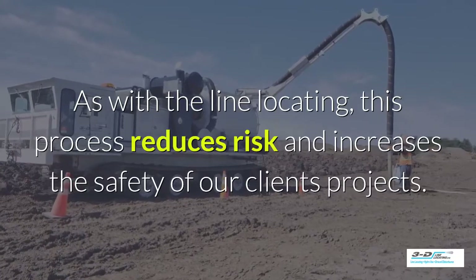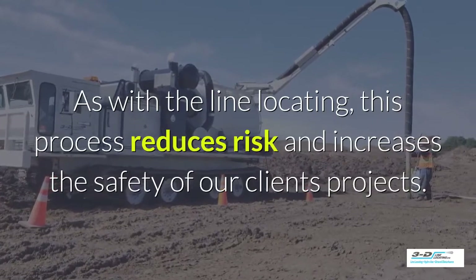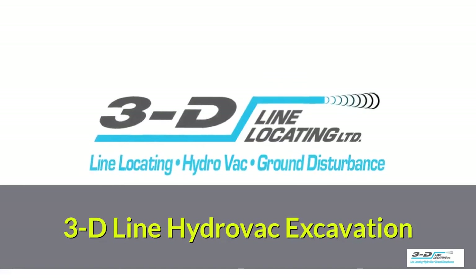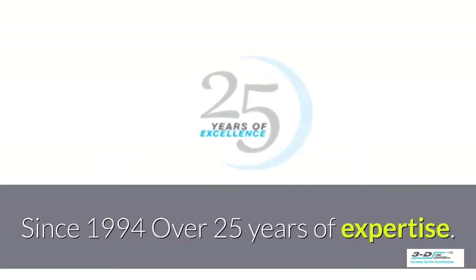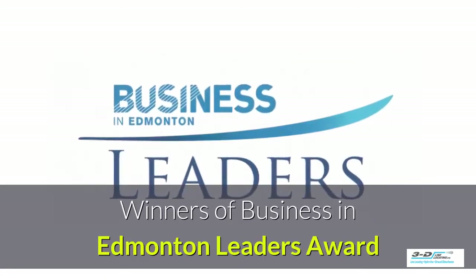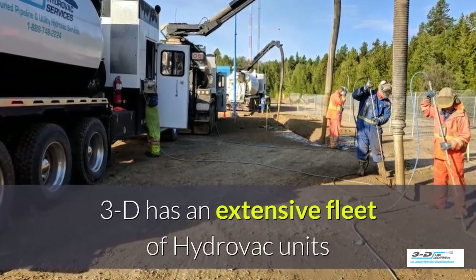As with the line locating, this process reduces risk and increases the safety of our clients' projects. 3D Line Hydrovac Excavation — since 1994, we have over 25 years of expertise. Winners of the Business in Edmonton Leaders Award. 3D has an extensive fleet of Hydrovac units.